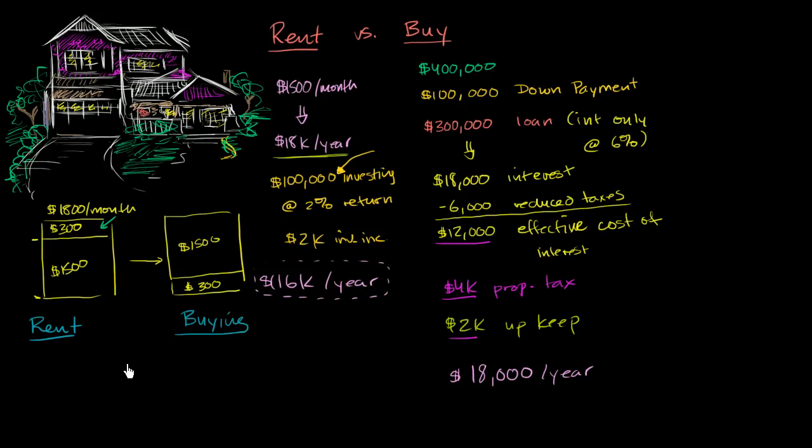Let's think about the intangibles that favor buying. The biggest reason — and this is why we bought a house — is stability. You might get a great deal on a rental, but maybe the owner wants to rent to someone else or move in themselves, and then you've got to move. If you buy a house, as long as you pay the mortgage and property taxes, you're pretty much guaranteed you can stay there. Another reason to buy is that rents are unpredictable — rents could go up. In a rapidly appreciating rental market like Manhattan or San Francisco, it's nice to have a fixed mortgage payment.